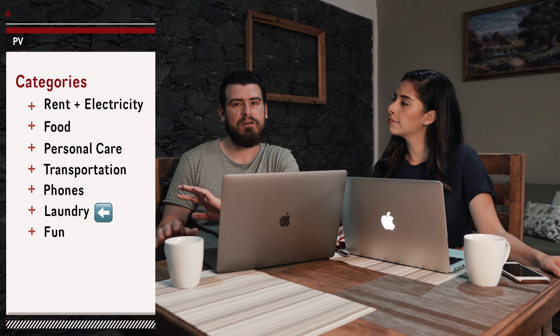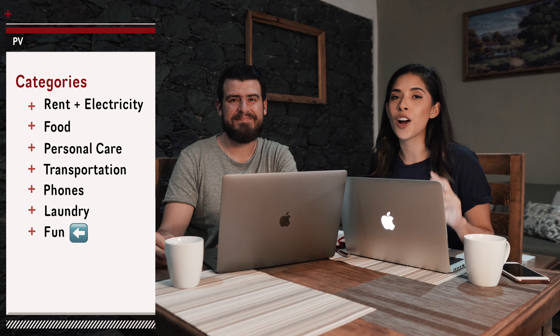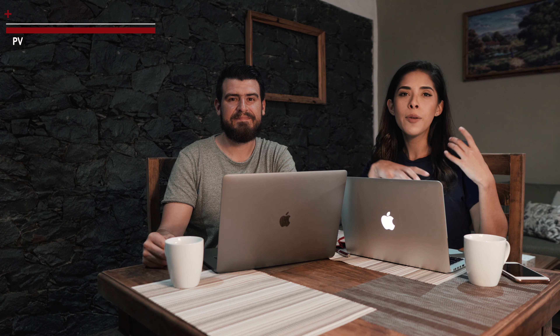Then we have an additional category for fun things that we did. For the fun category we're gonna have our two weekend trips that we took and our food tour included. We'll give you the general cost for each activity because if we broke it down it would be another 30 minutes. We also have our fixed expenses that we incur every month regardless of where we are in Mexico, which includes our insurance and any subscriptions.